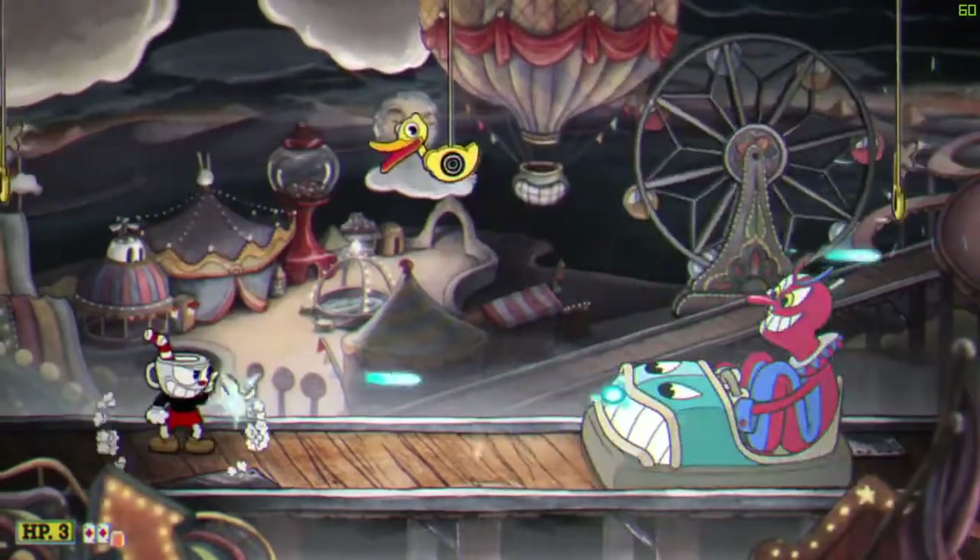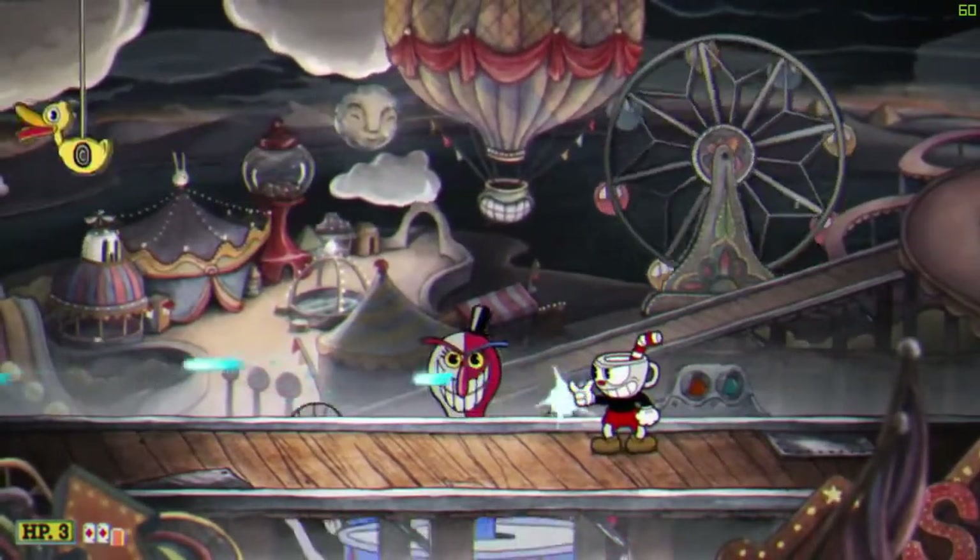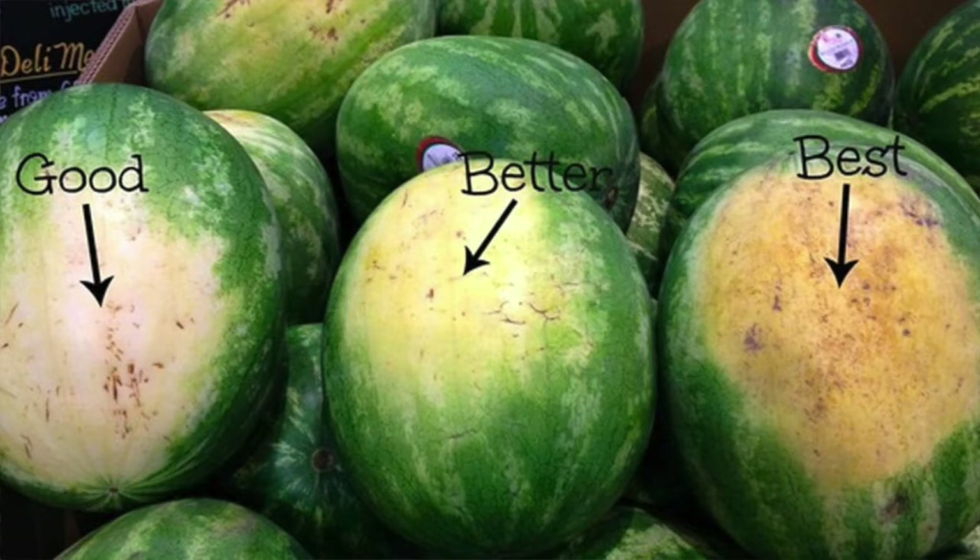To start simple, they're easy to pick out which ones are ripe or not. It's very easy to tell just by looking — if there's a big yellow spot on the watermelon, you know it's ripe.